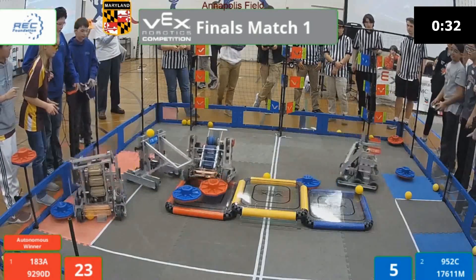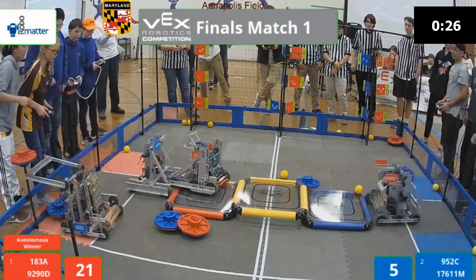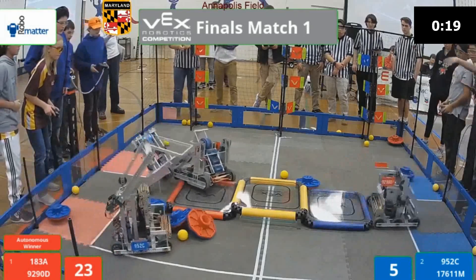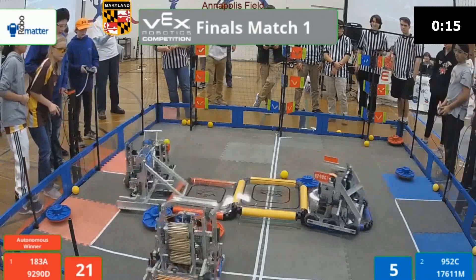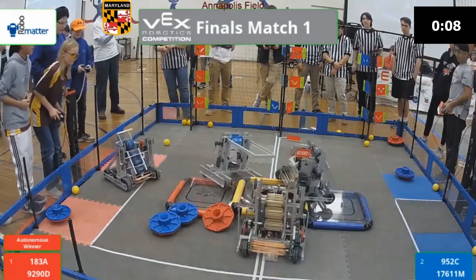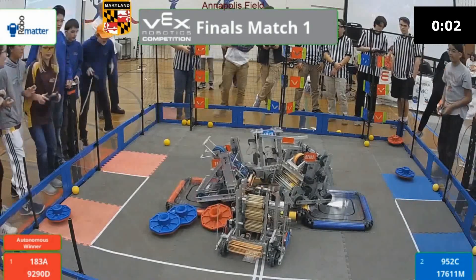30 seconds left, coming down to the last stretch of our match. 183A trying to get up on that platform, but the Blue Alliance partner is preventing them. 929OD trying to make their way up as well — looks like there's a ball in their way. 20 seconds left. 176611M almost tipped over there. All teams are doing a great job defending. 13 seconds left. Looks like 929OD is trying to make their way up to the top, but 952C is preventing them. 183A is up on the platform. 929OD is up on the platform.